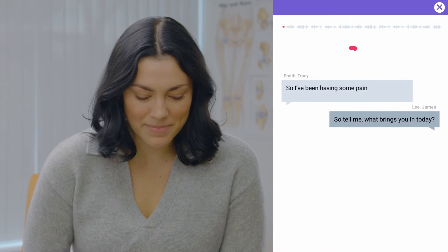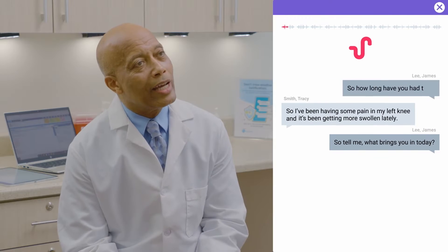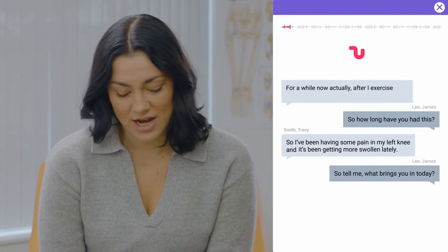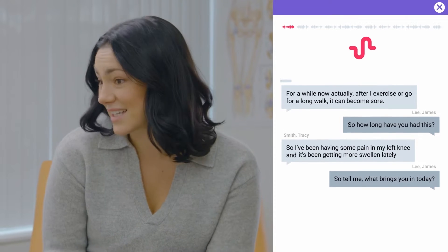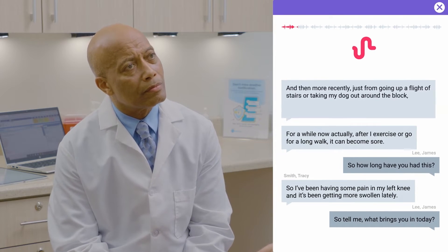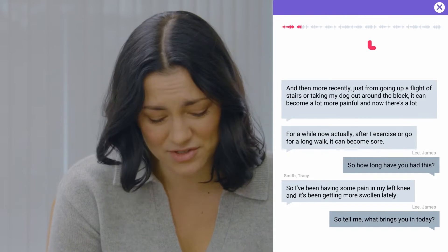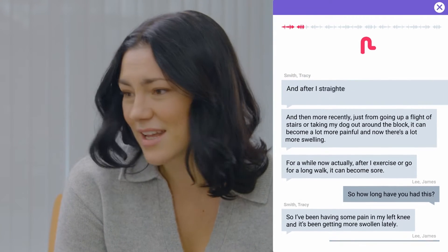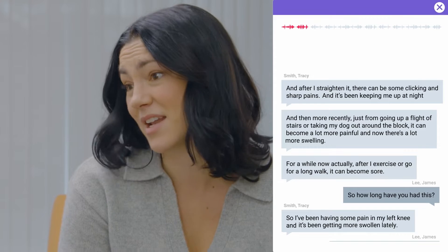So tell me, what brings you in today? So I've been having some pain in my left knee and it's been getting more swollen lately. So how long have you had this? For a while now, actually. After I exercise or go for a long walk, it can become sore. And then more recently, just from going up a flight of stairs or taking my dog out around the block, it can become a lot more painful. And now there's a lot more swelling. And after I straighten it, there can be some clicking and sharp pains. And it's been keeping me up at night now.